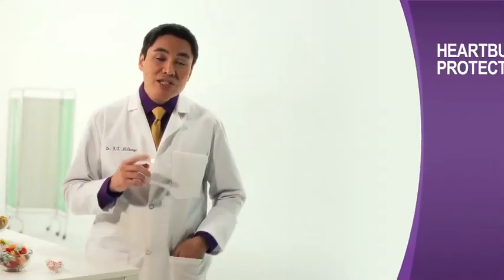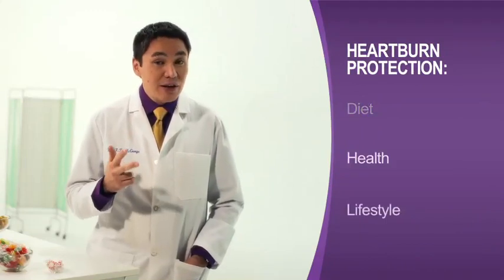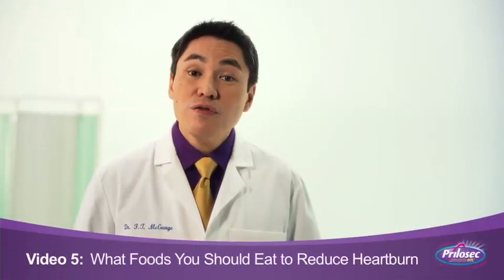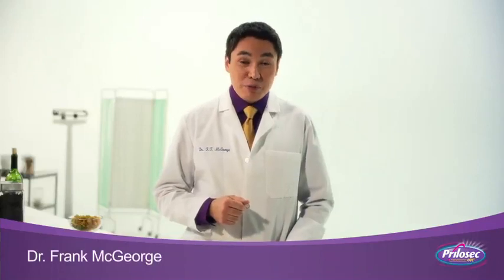Remember, the best heartburn protection comes from a combination of diet, health, and lifestyle changes. If you're still suffering from heartburn two or more days per week, you should talk to your doctor about supplementing your diet with a medication. For more ideas, watch our video, 'What Foods You Should Eat to Reduce Heartburn.' I'm Dr. Frank McGeorge for Prilosec OTC.